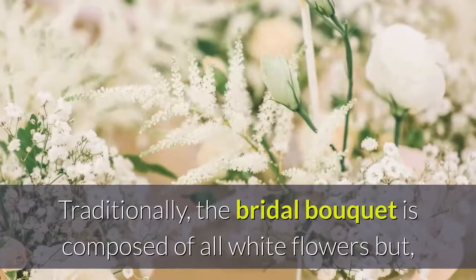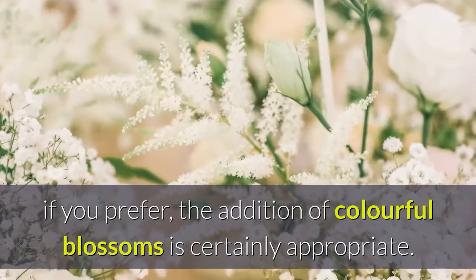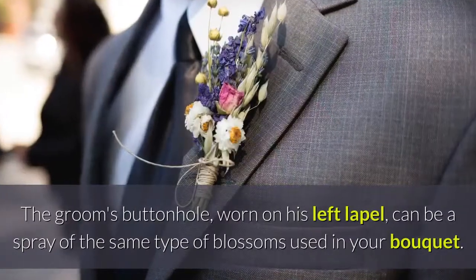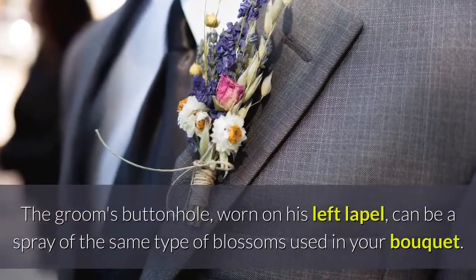Traditionally, the bridal bouquet is composed of all white flowers but, if you prefer, the addition of colorful blossoms is certainly appropriate. The groom's buttonhole, worn on his left lapel, can be a spray of the same type of blossoms used in your bouquet.